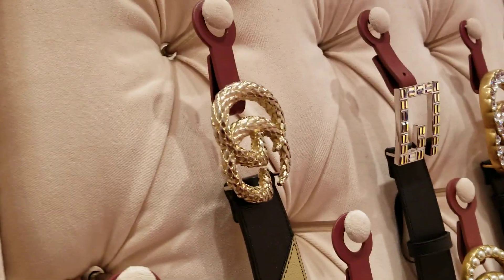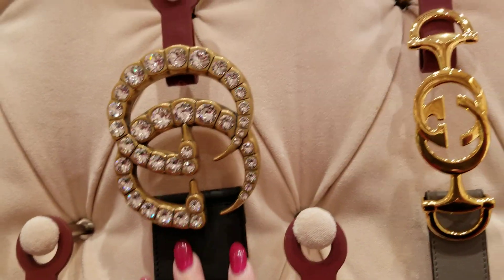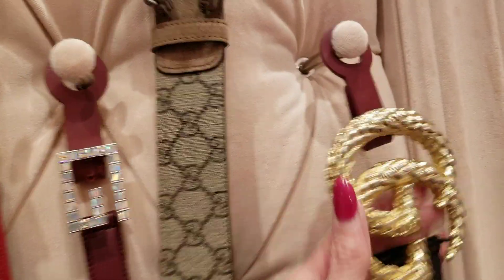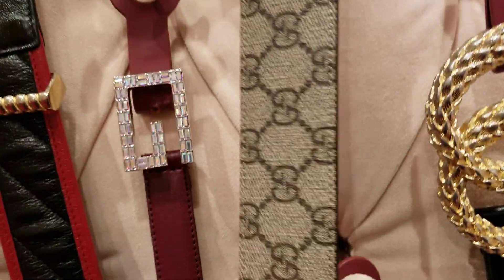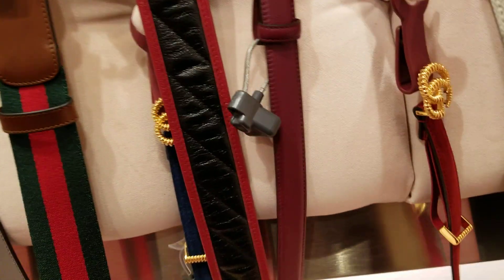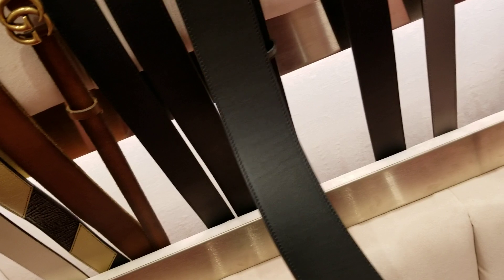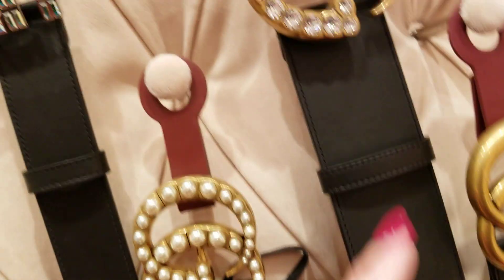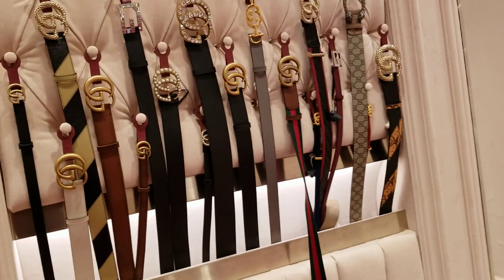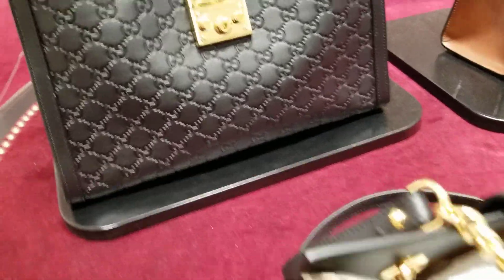Alright, here I'm in the Gucci department — here are some beautiful belts. That's really bold. Look how wide the belt is. The prices are hidden on the very bottom. This one for instance is $4.50. And this bright shiny one — the price on this one is $9.50.